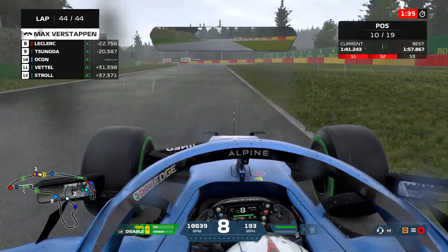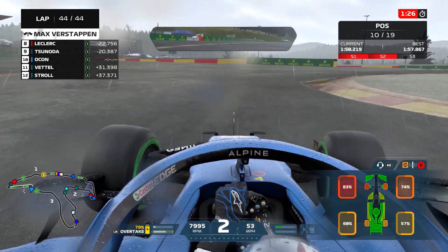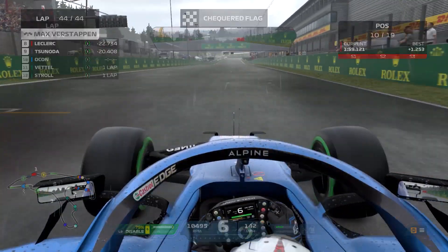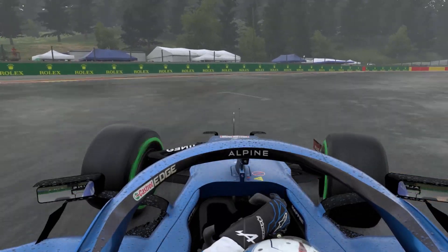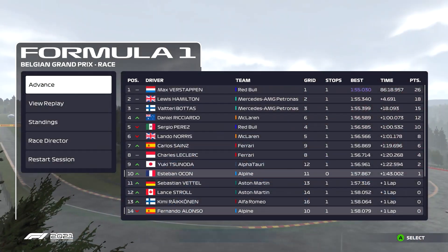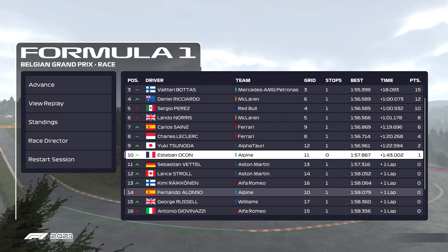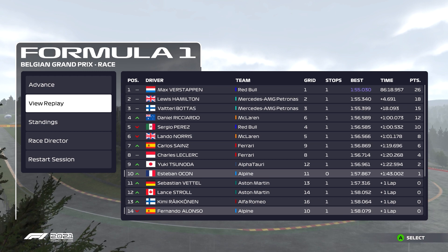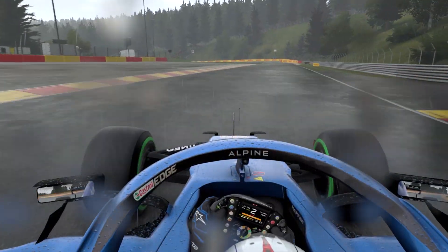Coming on to the last lap, Max has won the race and we've pretty much done this challenge. Somehow we've managed to do the full race on one set of intermediate tyres. Going through the final corners: front left at 83%, front right at 74%, rears around 60%. We cross the line in 10th place — just like Esteban Ocon — and we've managed to equal his result on zero stops. Our teammate had one stop, confirming our zero-stop result is legit. That's a pretty cool experiment on this year's game.